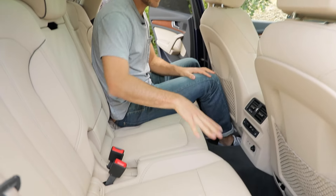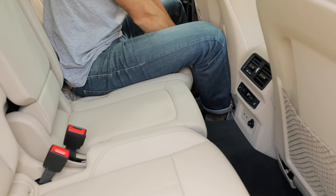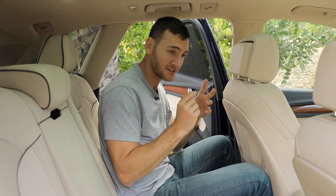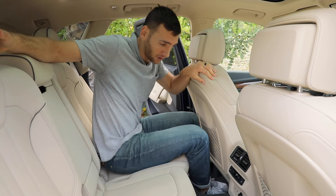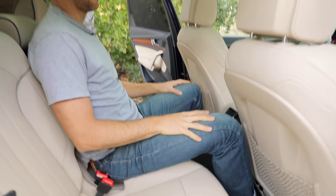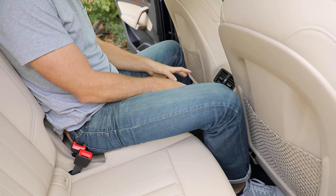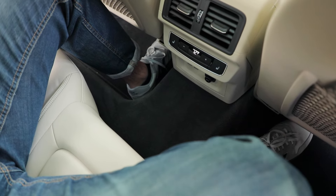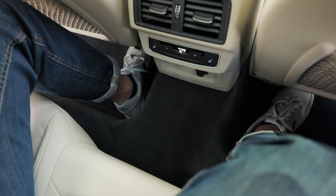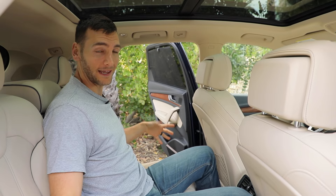You can slide these seats forward with a 60/40 split — I am in the furthest back position. If you needed more cargo space, you could slide them forward, and they do recline, not really all that far, but just a bit. If you did need to seat five across, it looks like you can fit as a full-size adult and knee room will be fine. The only problem is in the footwells, there are humps for the front seats, so your feet are going to be bowed out, taking up room from the passengers on your left and right. This is not going to be a good solution for three adults wide in this back row.